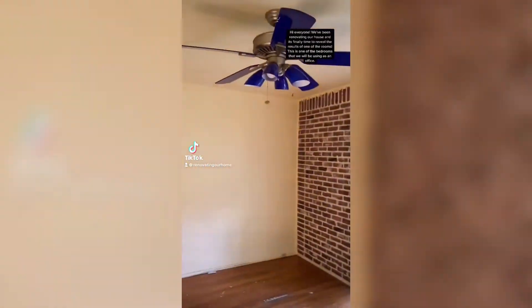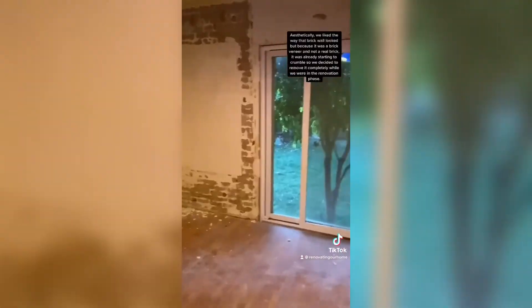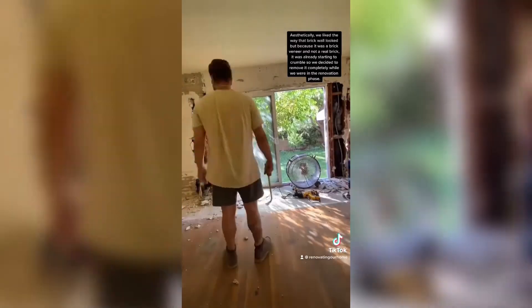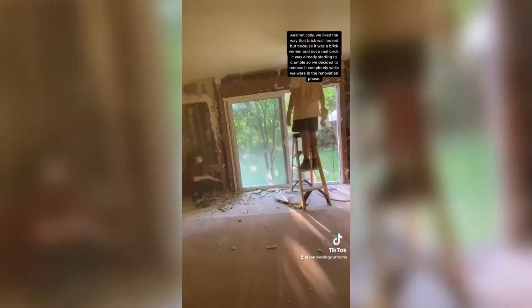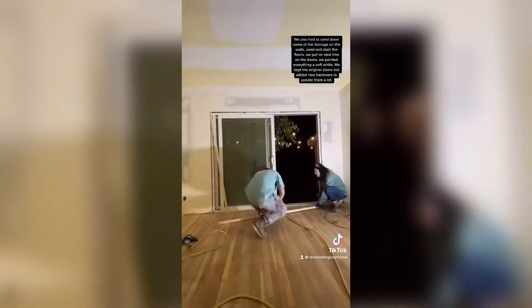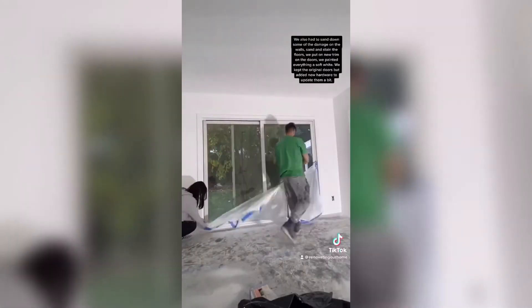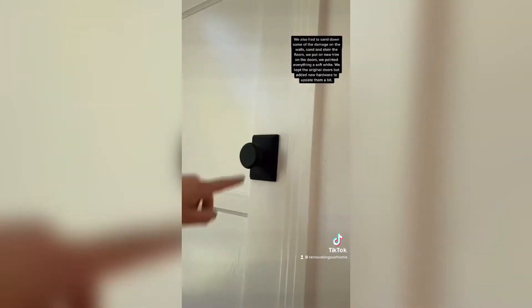We have been renovating our house and it is finally time to reveal the results of one of the rooms. This is a bedroom that we will be using as an office. Aesthetically we liked the way the brick looked, but because it was actually a brick veneer instead of real brick it was already starting to crumble, so we decided to remove it completely during this renovation. We also had to sand down some of the damage on the walls, sand and stain the floors, put new trim on the doors, and we painted everything a soft white. We kept the original doors but added new hardware just to update them a little bit.